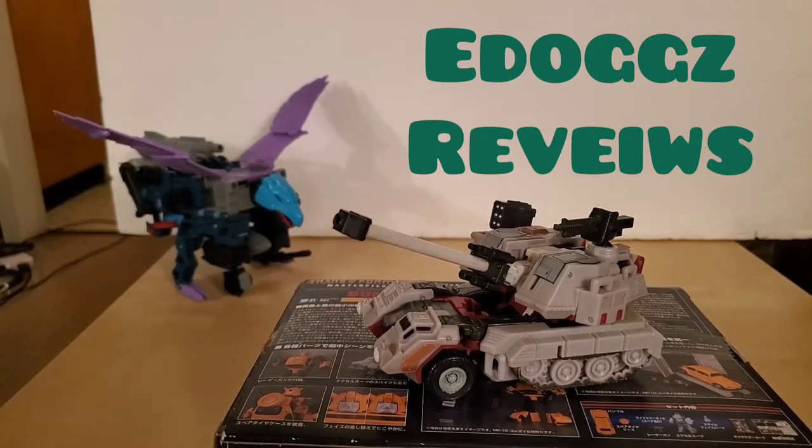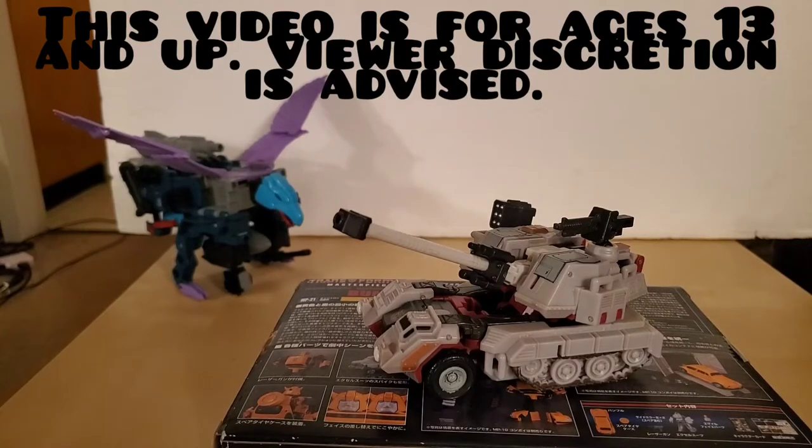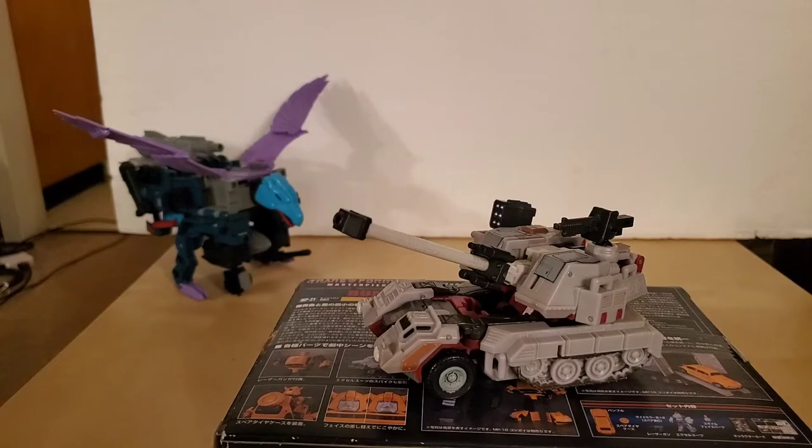Hello, my name is E-Dogs, and if you're a subscriber, welcome back to my channel. If you're new to Cityspell, you might like the video, you might even give it a like, you might even subscribe.